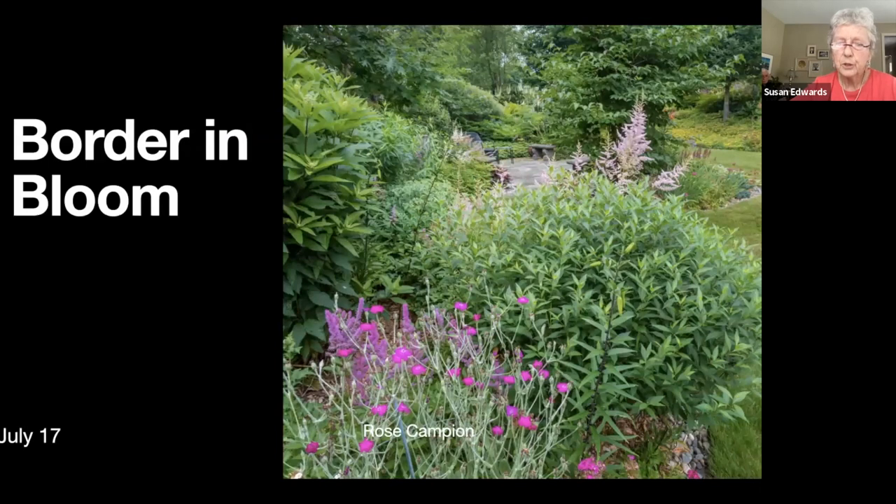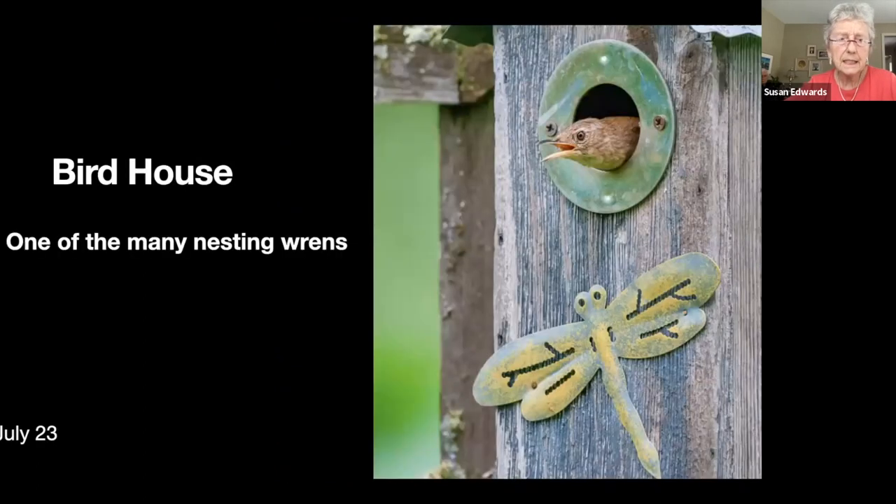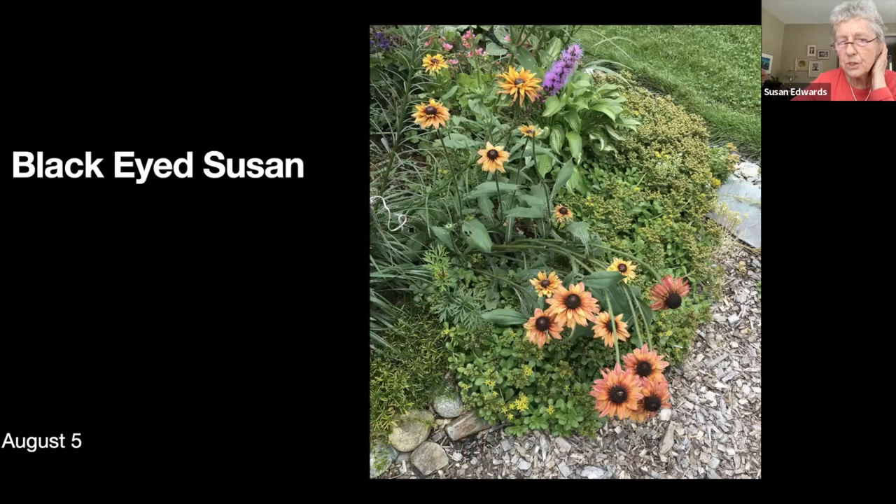Here's another border in bloom with this ridiculous rose campion — the most garish pink you can imagine, but it pops up everywhere and how can you possibly get rid of it when it's so colorful and cheerful? We're mid-July. There's a birdhouse with one of our many nesting wrens — we're certainly not quiet in the garden, there's bird sound everywhere. There's a black-eyed Susan.